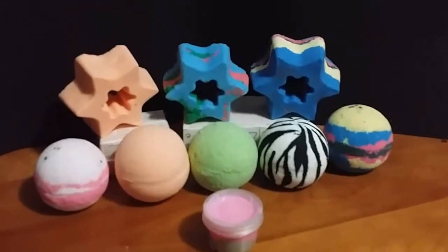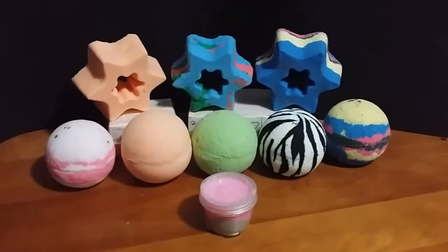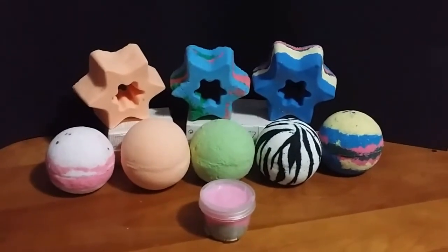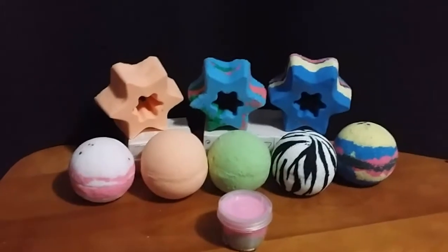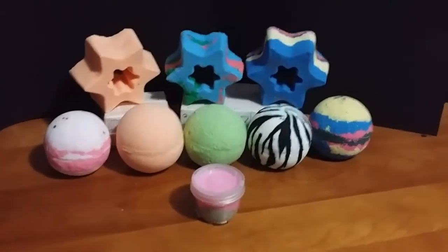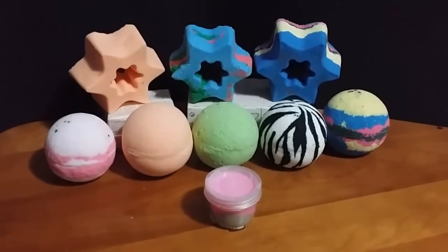I let the girl from the company Body Beautiful know that I was going to make this YouTube video today. What I'm going to do is introduce these in this one video and then probably make a separate video sampling out different bath bombs.